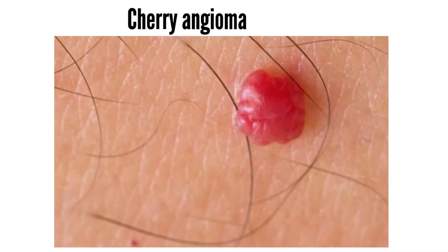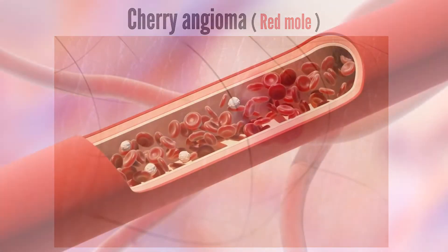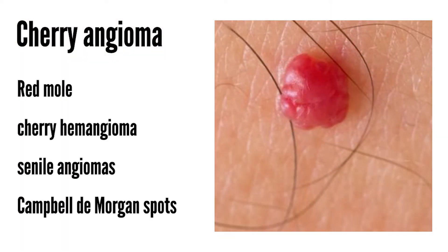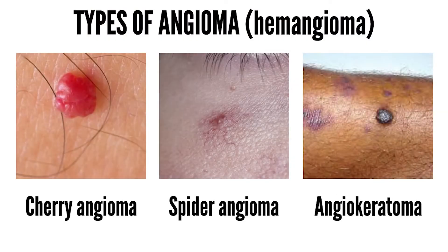Cherry angioma, also known as red moles, is a common skin condition due to proliferating endothelial cells — the cells that line the inside of a blood vessel. Cherry angioma is also known as cherry hemangioma, senile angiomas, or Campbell de Morgan spots. It is the most common type of angioma; other types include spider angioma and angiokeratoma.